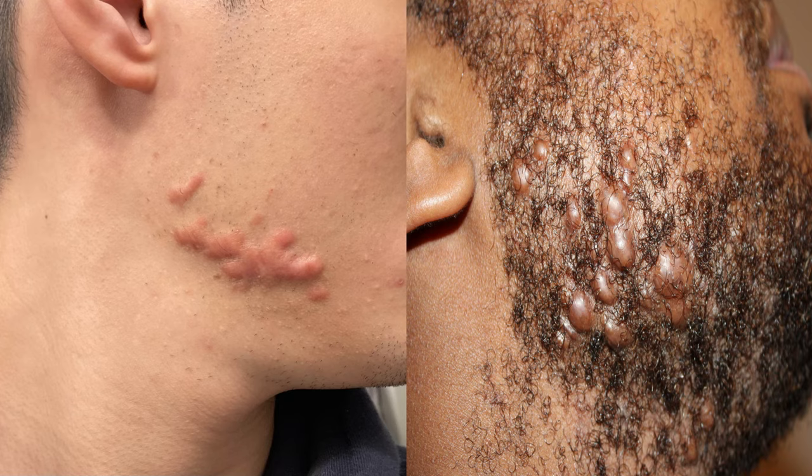Both keloid and hypertrophic scars can be caused by cuts to the skin, any form of body piercing — whether it's earrings or tattoos — vaccinations, burns to the skin, acne, or any form of trauma including surgery. Notably, keloid and hypertrophic scars are more common in Asian, and especially African and black populations, than in white populations.